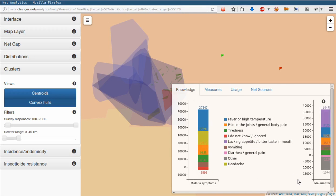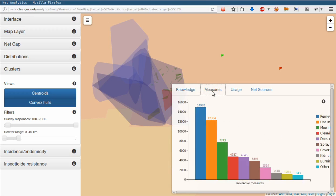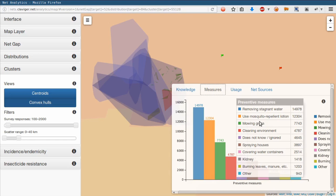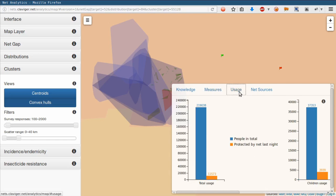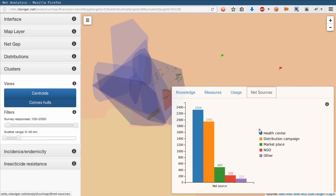Only a small fraction believes in witchcraft as a means of transmission. The common measures of malaria treatment, net usage, and net sources in the regions are also available. These statistics will look even more interesting when the first batches of post-distribution checkup data become available, and the changes within 6 months, 12 months, and so on become visible in the graphs.